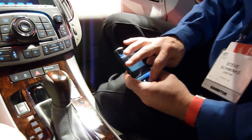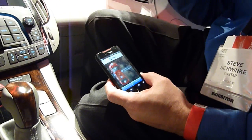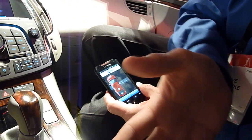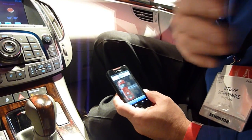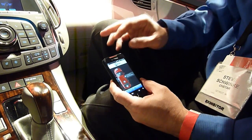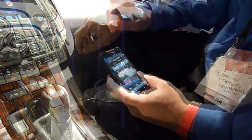OnStar has really been about safety, security, and peace of mind for 15 years. And what better way to give someone peace of mind — they're sitting in a conference room, working late at night, they park their car and they're not so sure about how safe the area is. So they can go out to their car and check the surroundings using the camera technology.